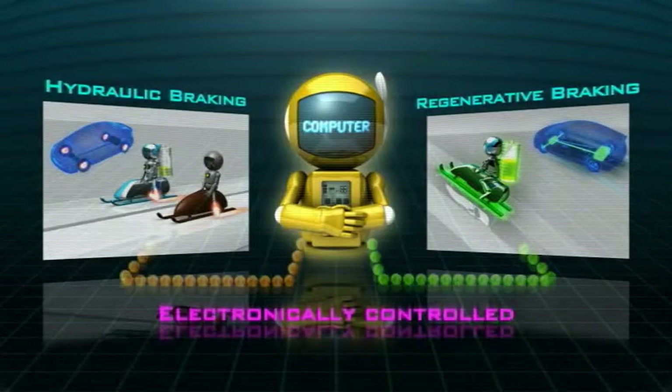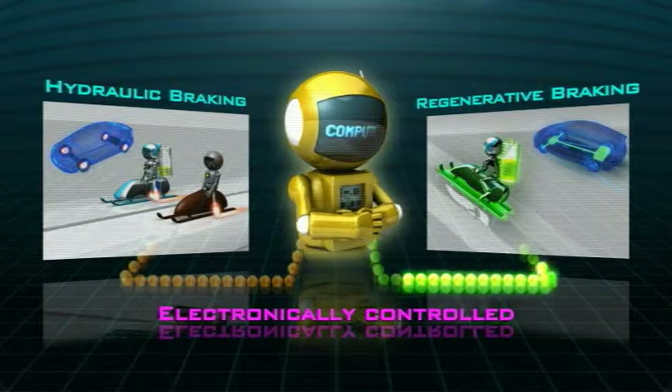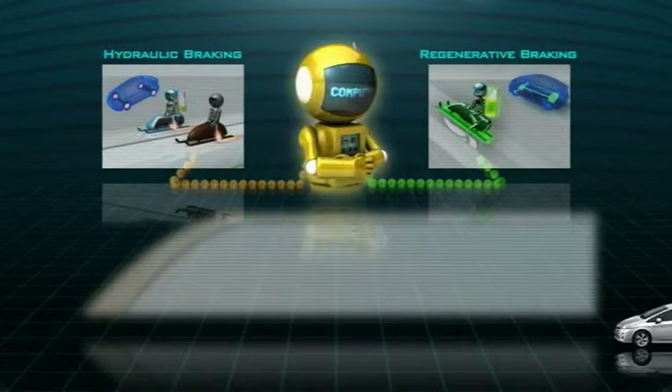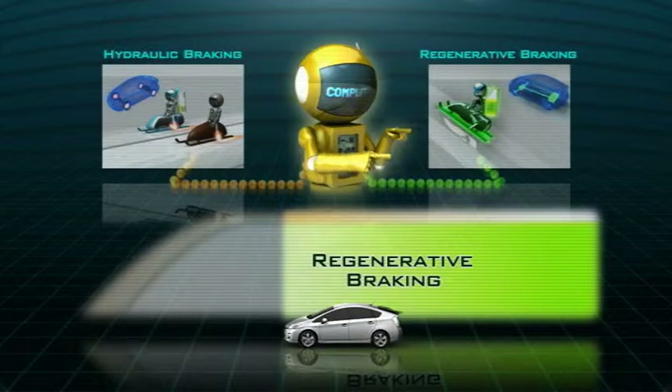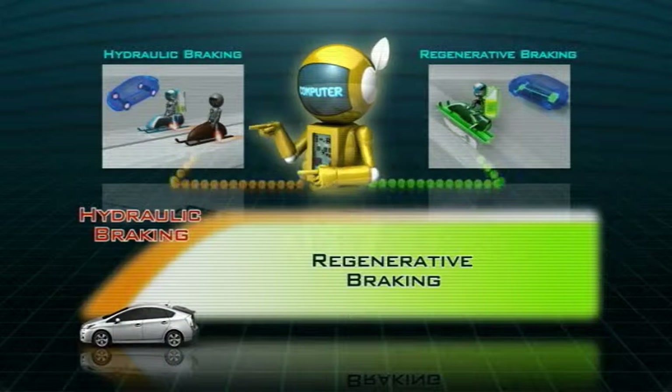Hybrid vehicles use a computer to balance both braking efficiency and energy generation between the two braking systems. Toyota hybrid vehicles are designed to be able to stop safely and, at the same time, store as much electrical energy as possible.